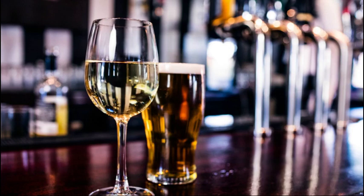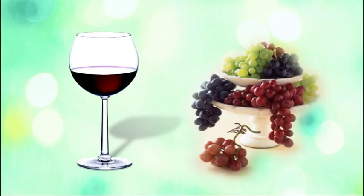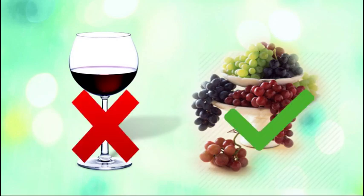Except the temporary feeling of euphoria and relaxation and some benefits regarding antioxidant effects of red wine, there are not many positive things alcohol can do for you. If you need to pick between a glass of red wine per day or a bowl of red grapes, your body will appreciate much more the latter one.